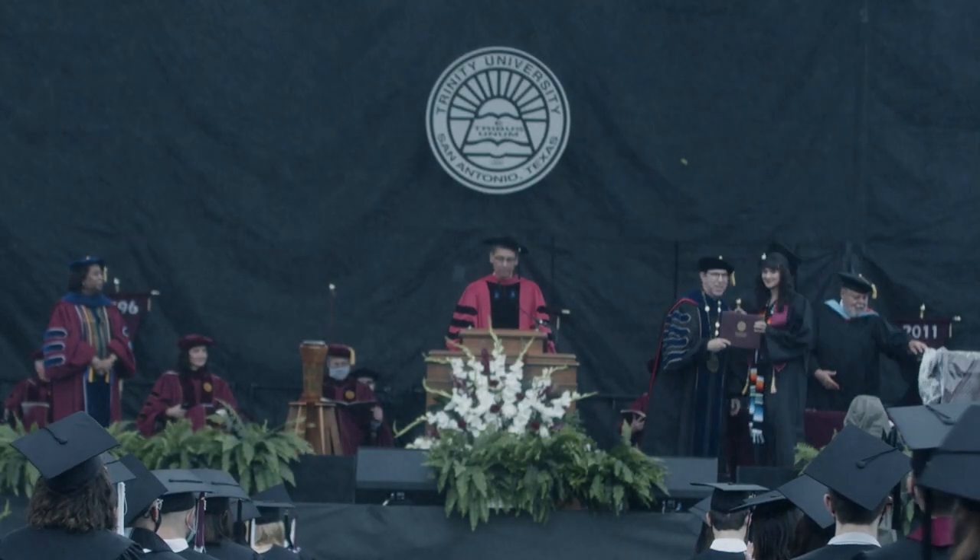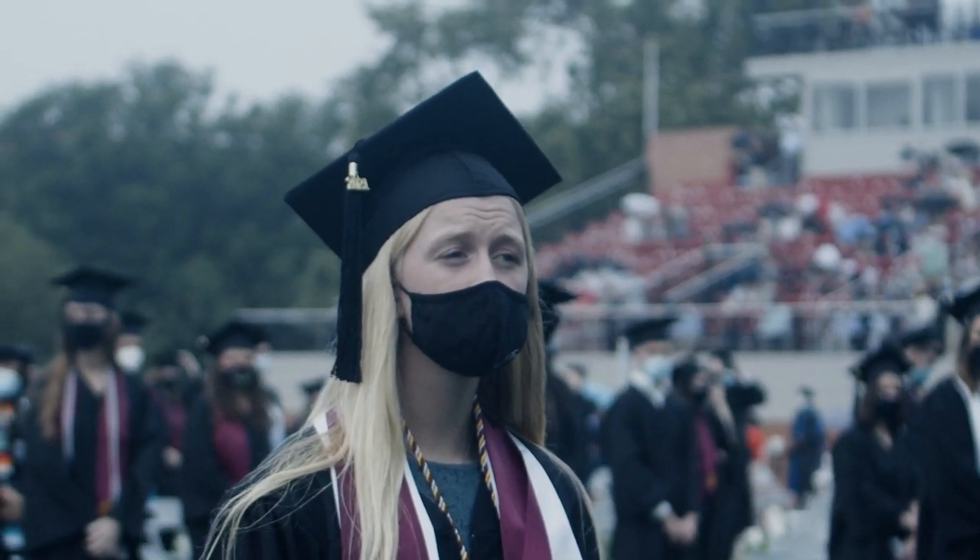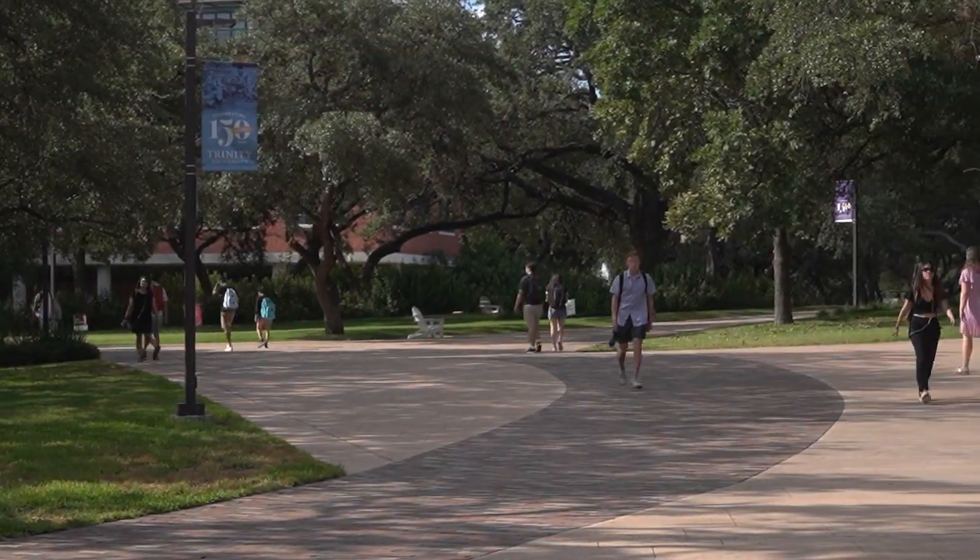Instead of siloed, piecemeal solutions, we can follow a student's full journey from application to registration and through graduation. This is a crucial component in positioning Trinity as a premier liberal arts and sciences university.